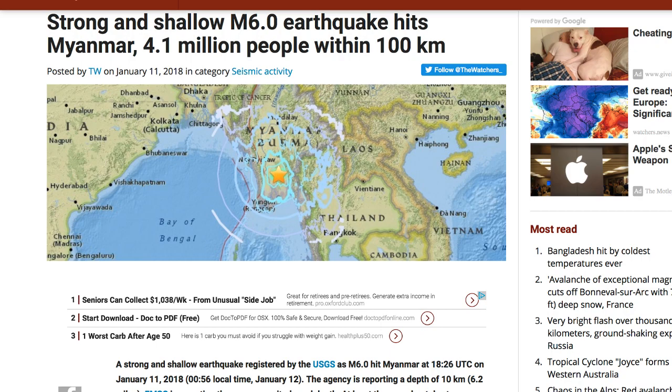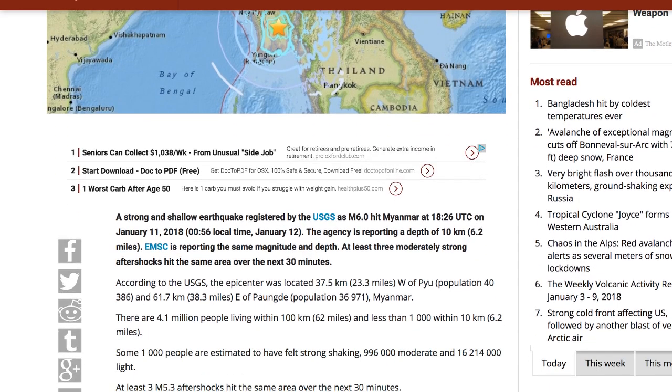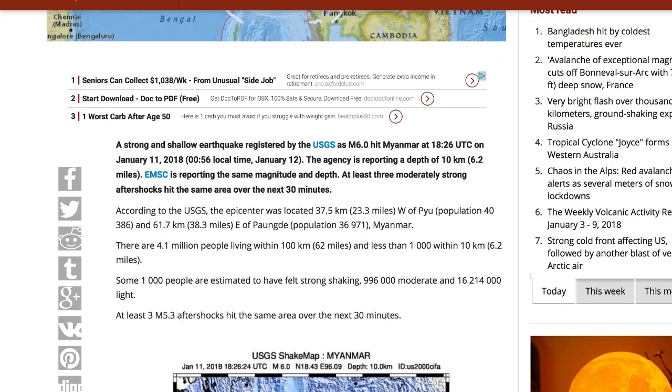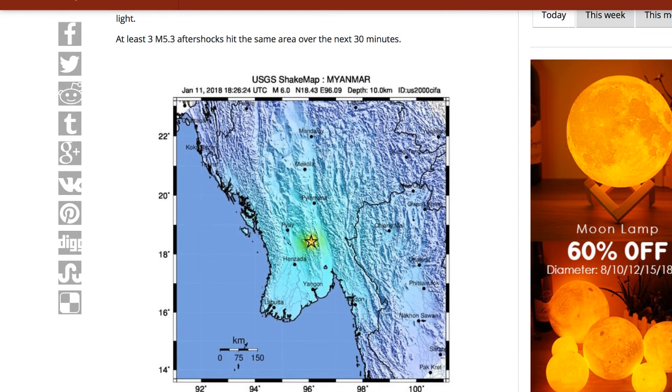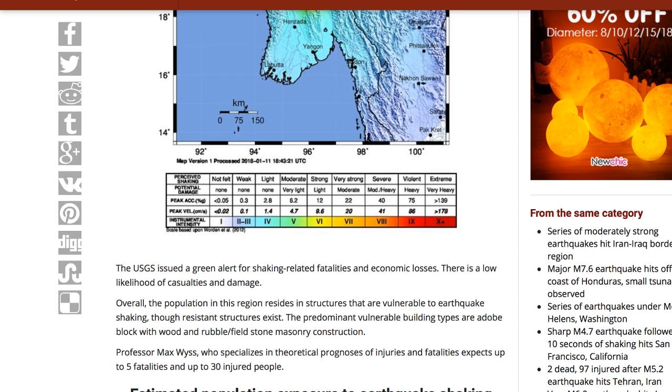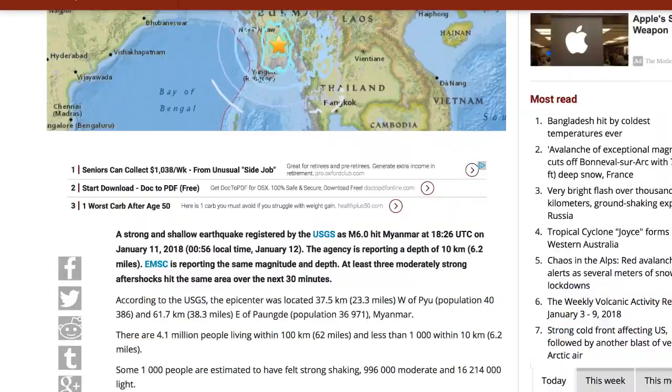Myanmar has had it pretty bad this year as well — a lot of erosion and flooding has changed the landscape there, damaging historic religious and iconic statues and buildings. There was a strong shallow earthquake: a 6.0 magnitude hit at around 18:26 UTC, only 6.2 miles deep. At least three moderately strong aftershocks in the same area within 30 minutes, around 5.3 magnitude. A map shows where exactly the earthquakes happened — no reports of fatalities or major economic losses, as it appears to be a remote area.